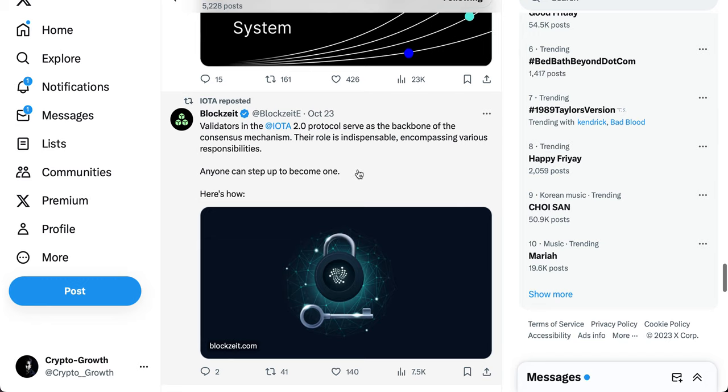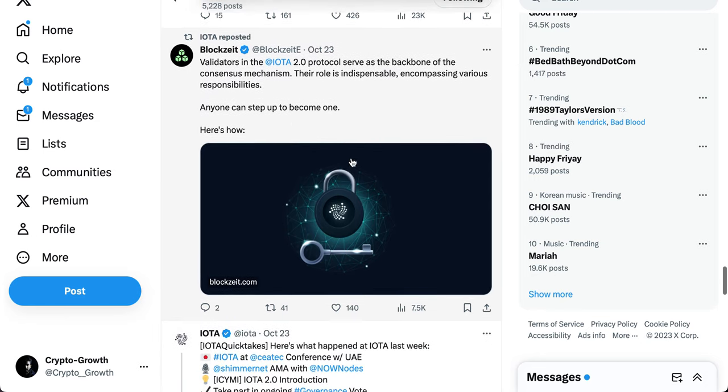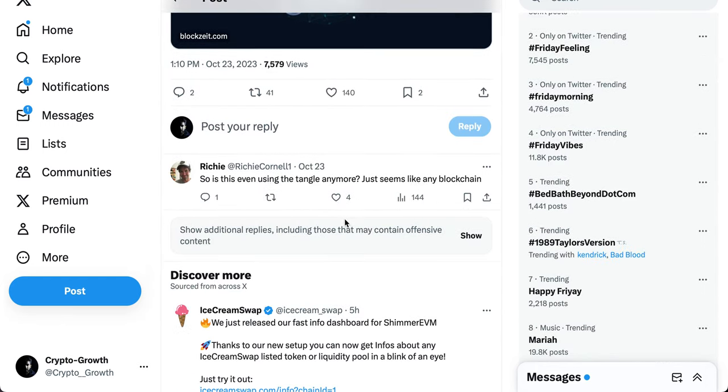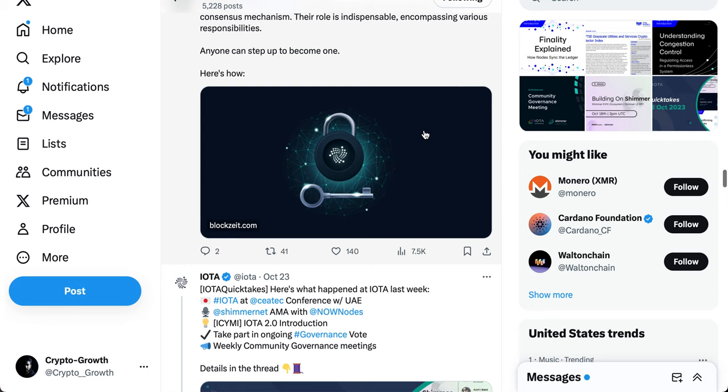In the IOTA 2.0 protocol, validators serve as the backbone of the consensus mechanism — their role is indispensable, encompassing various responsibilities, and anyone can step up to become one. This was the IOTA update. Now let's look at the prices of the coins covered in Group 4.